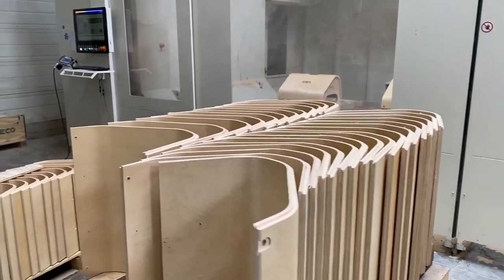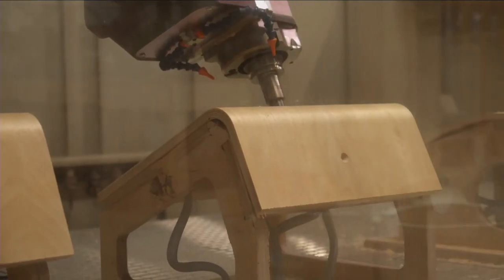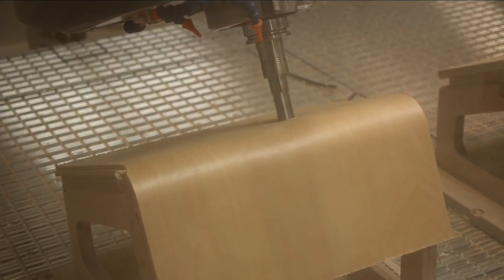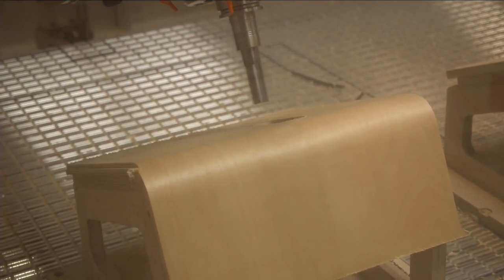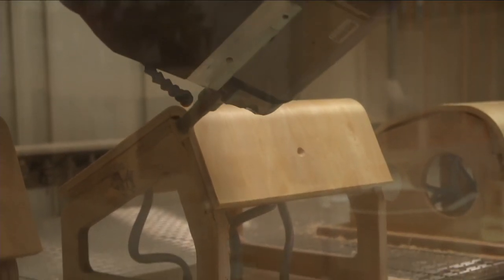During the CNC machining process is where we also add the secret compartment for the RFID chips that are included in all Nexo speakers. These can be used for stock control and also to combat counterfeit products that we sometimes find in the market.